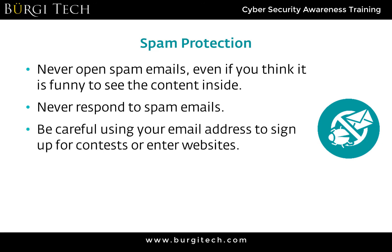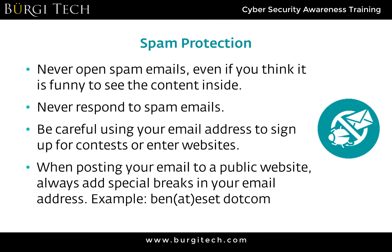Also, be very careful when using your email address to sign up for contests or enter websites. Often when someone is offering something for free or requesting your email address, they're going to sell that email address to marketing and other companies to make money, which results in even more spam.